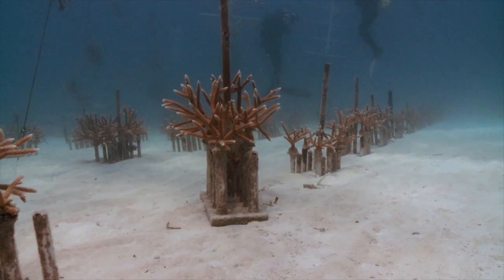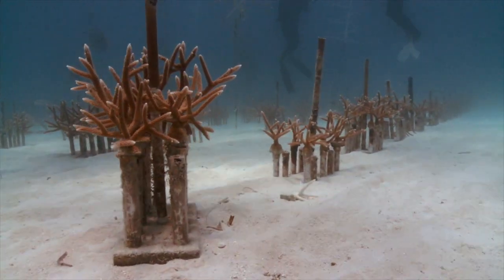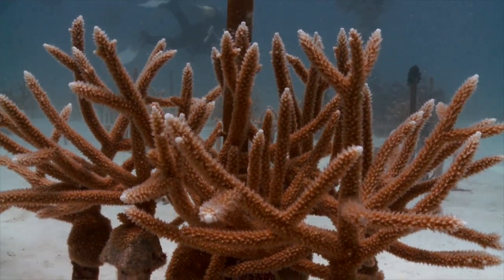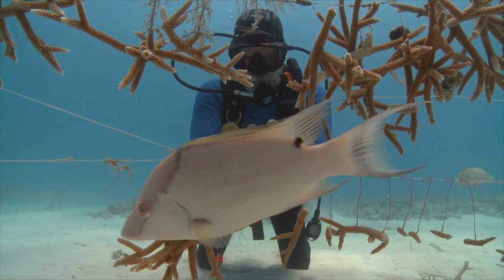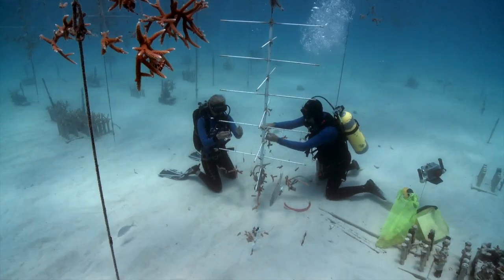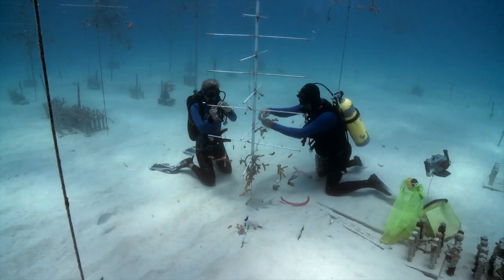It's exciting to see how much some of the nurseries have grown over the last eight years. We've started with a couple hundred fragments and grown up to thousands of fragments. We now have different methods that reduce maintenance and encourage more growth, so we have more success with growth and survivorship.